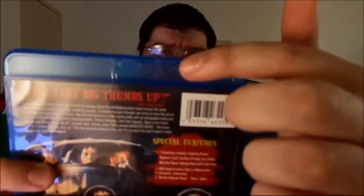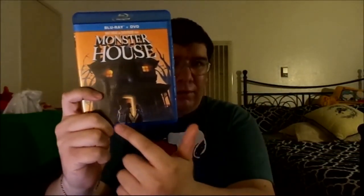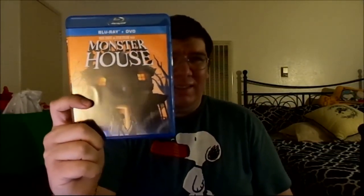There's a tiny crack right here but it's not too bad, it won't break off hopefully. The cover art almost looks like it was a sun setting, so they give it an orange look. You can see the cast right here — all three of them: DJ, Chowder, and Jenny — and you can see the monster house, where Horace Nevercracker lives.